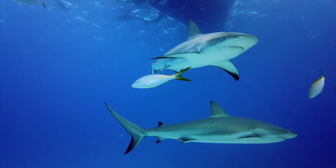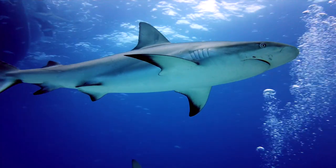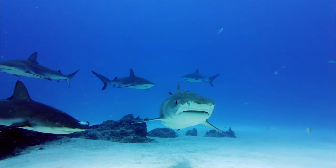We also have projects trying to better understand the ecological role of sharks — basically, what happens to an ecosystem after sharks are removed through overfishing, or what happens if shark populations recover from effective conservation management?